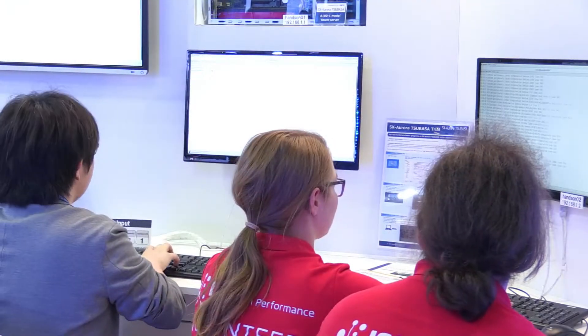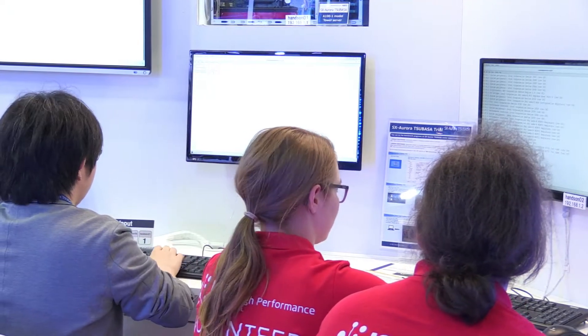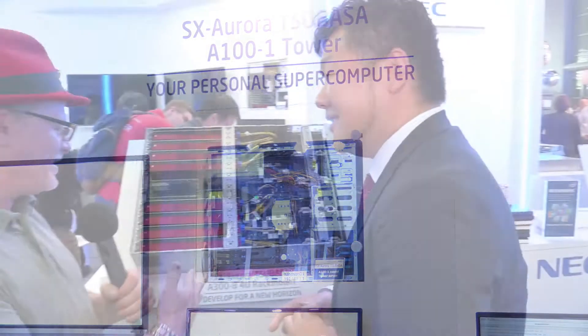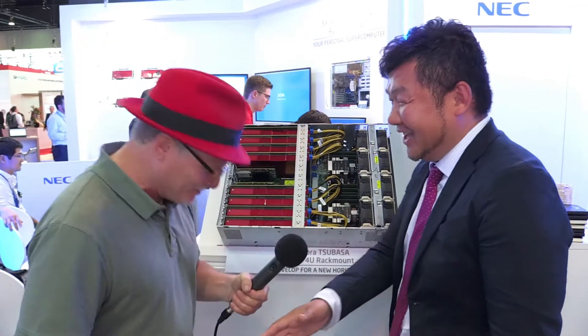You have this running in the booth now and students are able to try it out — is that right? Yes. Well, Momosa-san, thanks for sharing. This is exciting to see this running. Good luck here this week at ISC. Thank you very much.